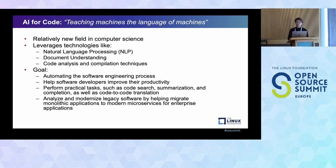This field is still relatively new in computer science, and it leverages a lot of traditional concepts like NLP and document understanding. More importantly, it's able to understand code analysis and compilation techniques. The goal we achieve with this dataset is to actually automate the software engineering process — helping developers be more proactive. Code-to-code translation is one of the use cases with this dataset.